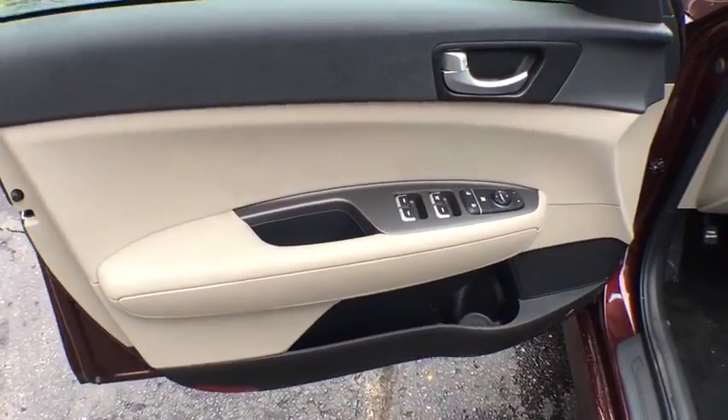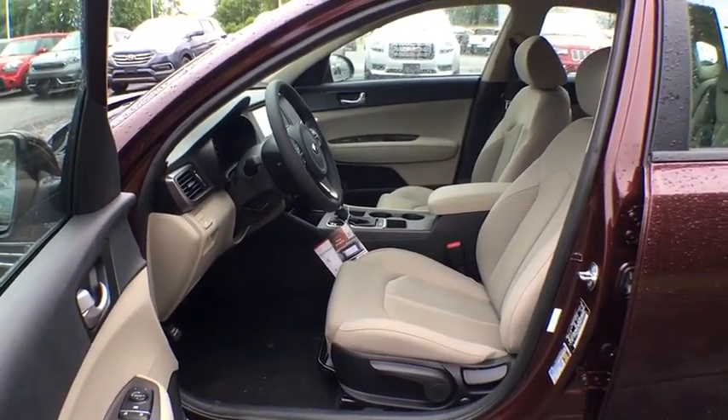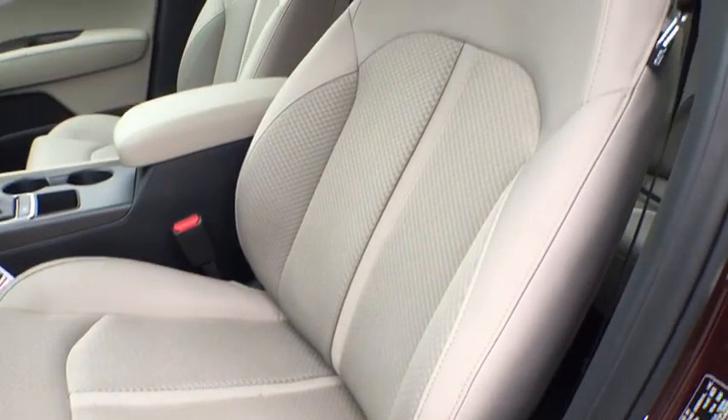Four-wheel disc brakes, aluminum wheels, cruise control, AM FM stereo radio, front wheel drive, rear defrost, power windows, MP3 player, trip computer.